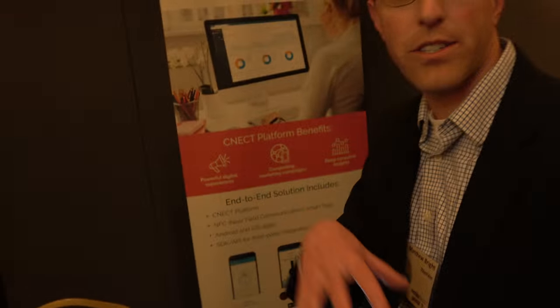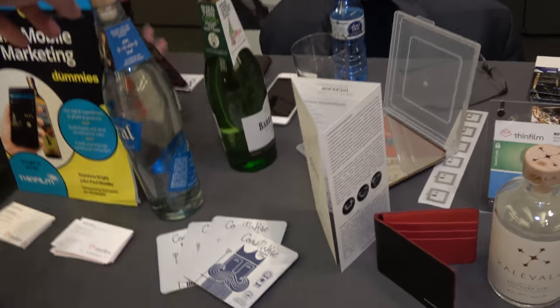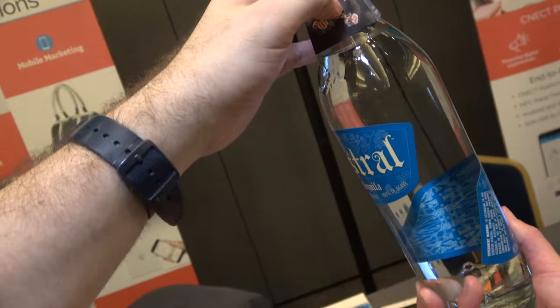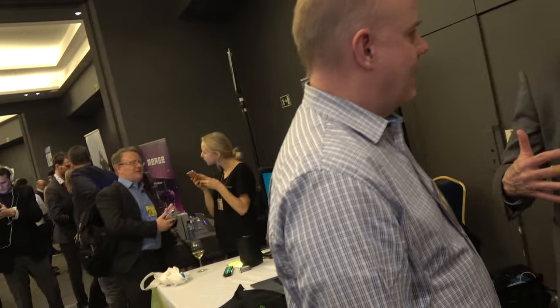ThinFilm's approach to NFC is a combination of the physical and the digital. The physical could be these reordering magnets, or other types of implementation — we've done labels, we've done neck collars. This is the Astral Tequila with the neck collar.